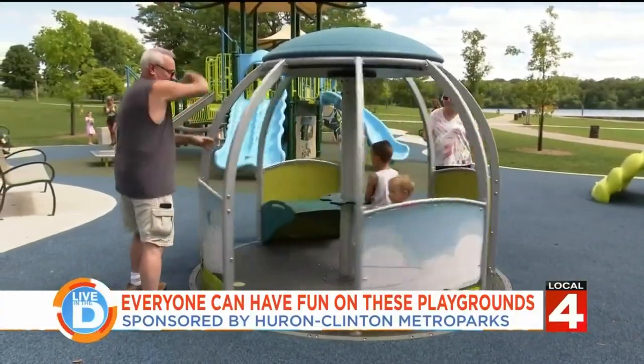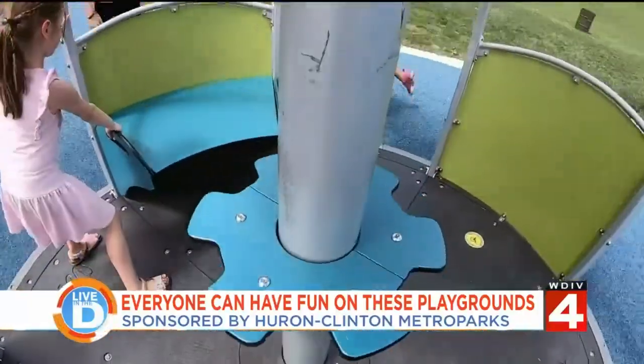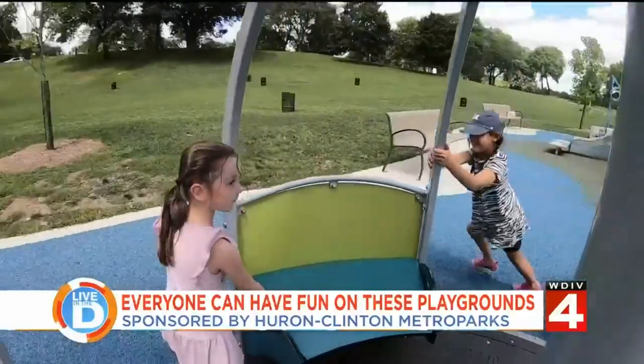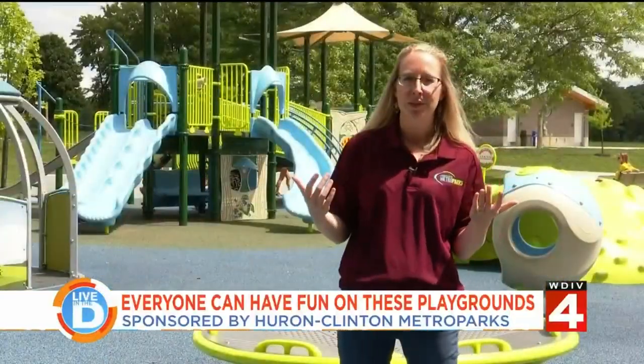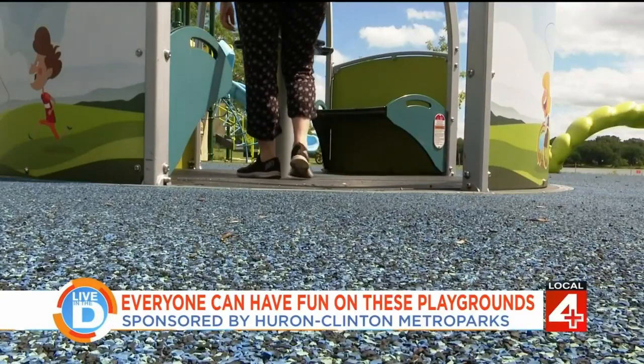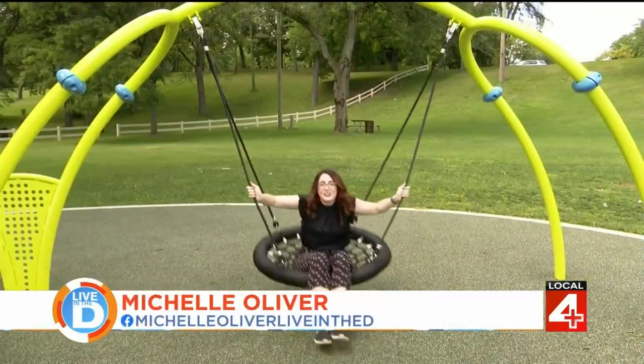A WeGoRound is very similar to a merry-go-round. It does spin and it allows kids or adults inside it to turn a turntable on the inside and spin themselves. The unique element about the WeGoRound is that it's flush with the ground, which allows wheelchair users to roll into it. And adults are welcome to join in on the fun too.